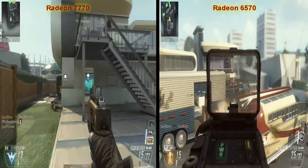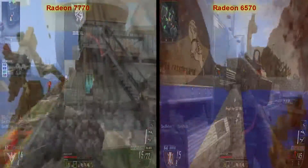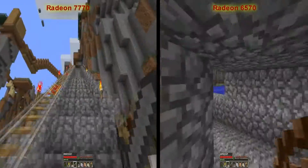Both of these are recorded the same, except obviously one's recording a different graphics card, but all the other settings are the same.